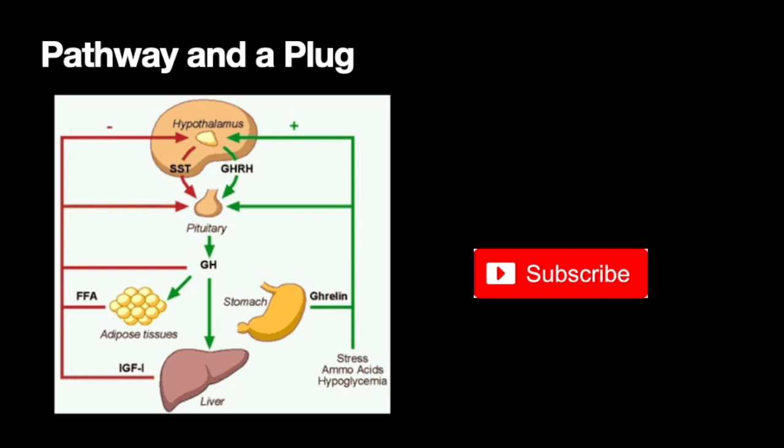So, pathway and a plug — we'll start with the plug. Thank you all in advance for watching this. I appreciate everyone's viewing, suggestions, comments, and talking about peptides in general — stimulating this conversation is awesome. The only way to support us: please like and subscribe.